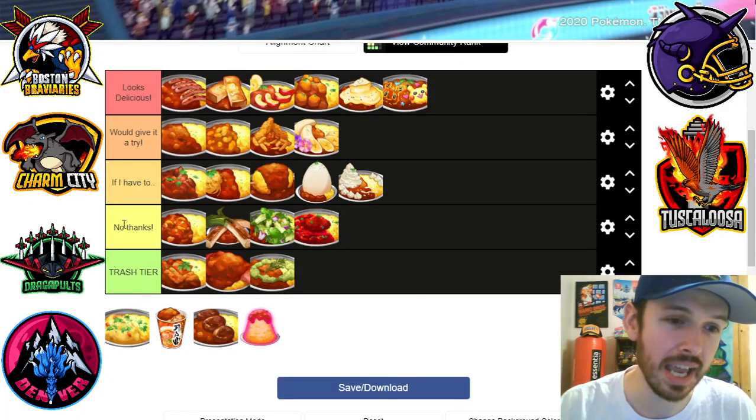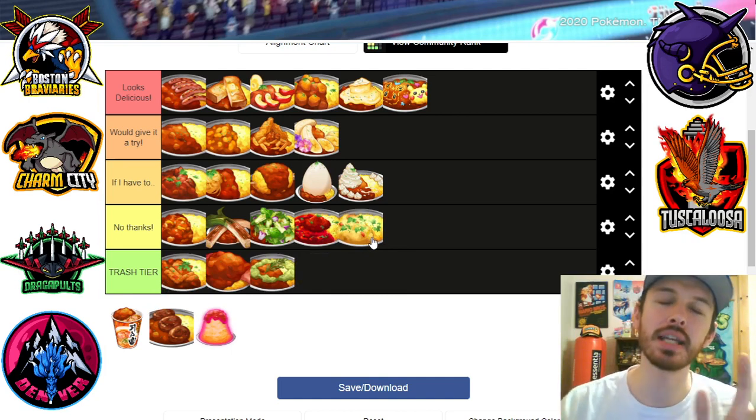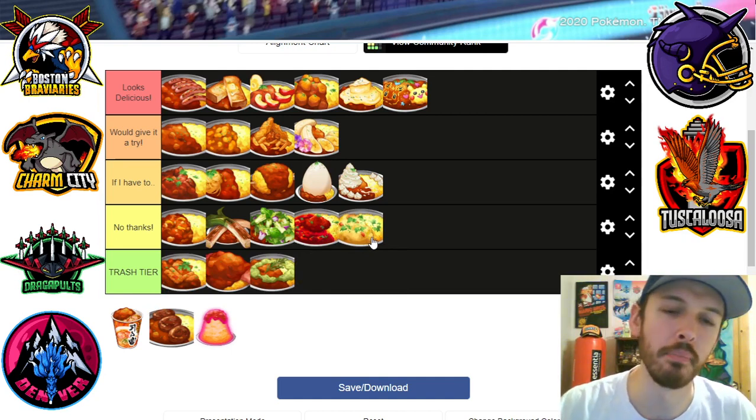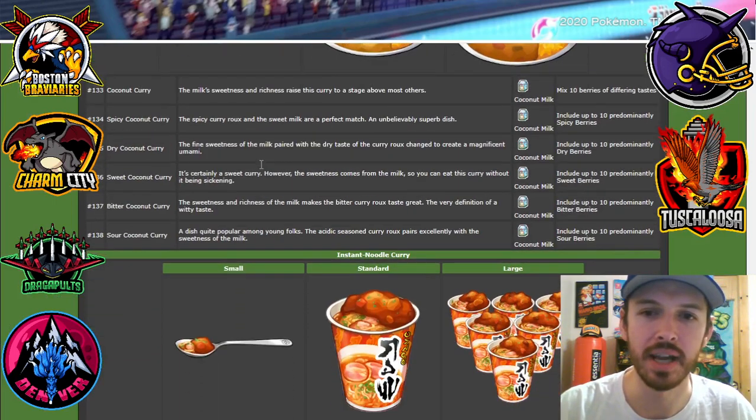Coconut curry — I hate coconut, so trashed here. Actually, no, probably more like 'no thanks,' because the sweetness of the coconut would be nice with the spice of the curry, but I'm not a big coconut guy. I could see it if you're a coconut fan though.